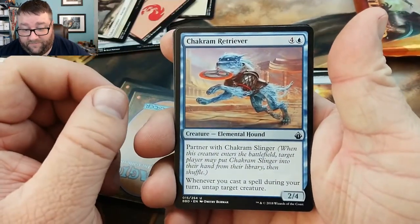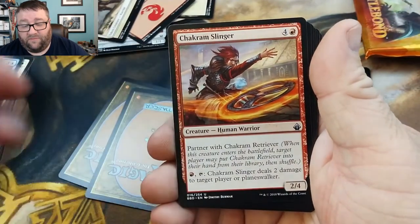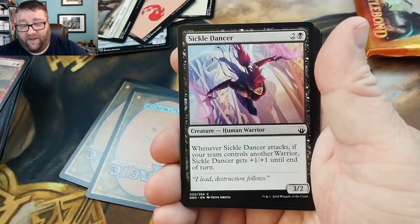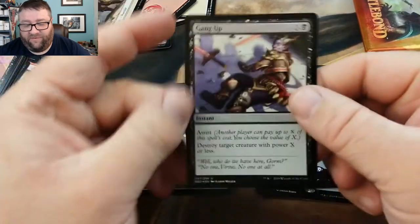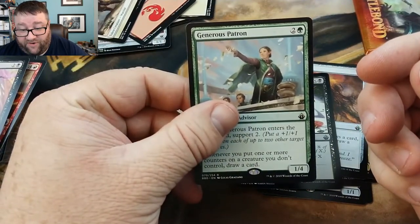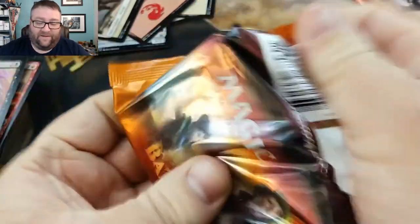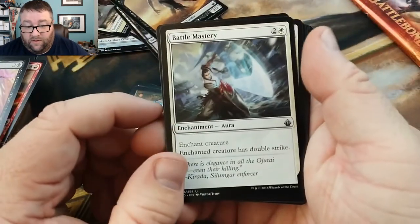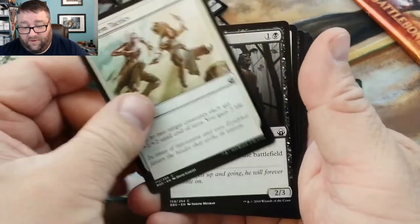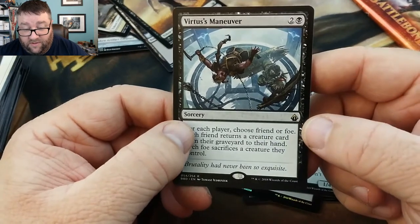Here we go: Chakram Retriever — that's kind of cool. Oh, okay, a pairing: Chakram Slinger and Swarm of Bloodflies. So that means this right here is a foil — Foil Gang Up. And then we got Generous Patron. This should have been Marcus' boss because he is a very generous patron. Couple packs left, let's see what kind of damage we can do. Battle Mastery, Unflinching Courage, Tandem Tactics, so this is uncommon — Battle Rattle Shaman. And we got Virtus the Veiled... sure.